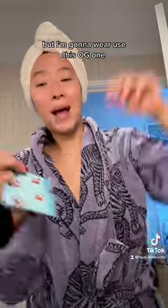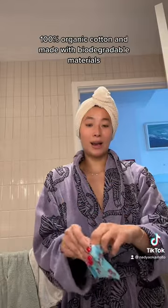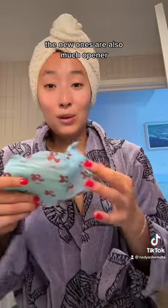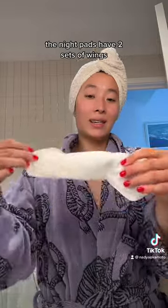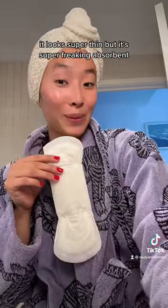I'm going to use this OG one. This is the August day pad — 100% organic cotton and made with biodegradable materials. The new ones are also much easier to open. The day pads have one set of wings; the night pads have two sets of wings. It looks super thin but it's super absorbent.